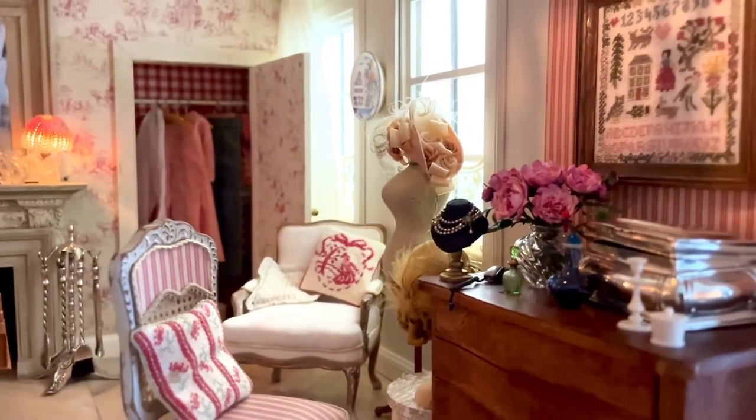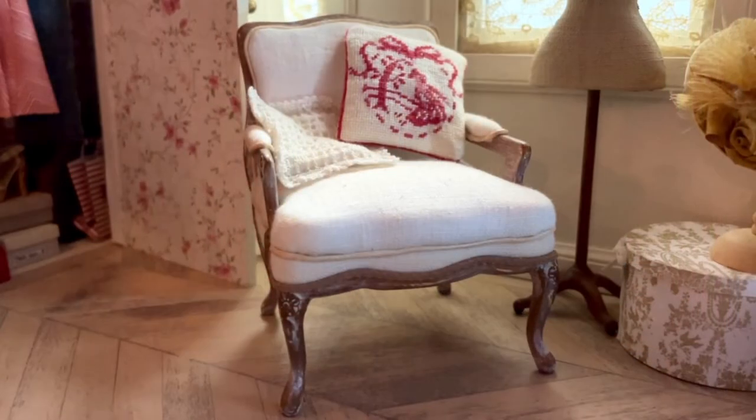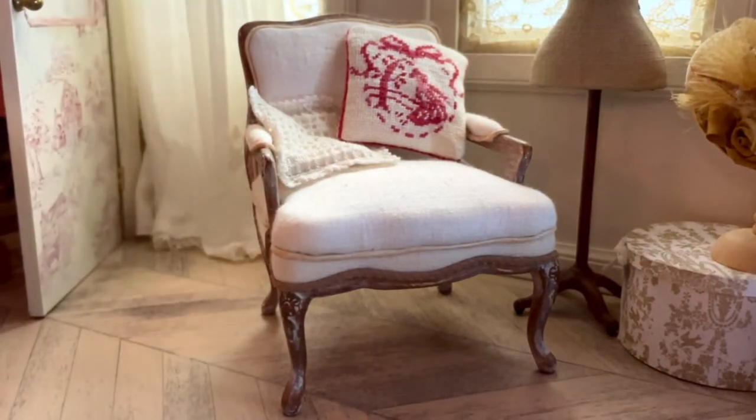The chair with the white linen upholstery was made by me. It is the same chair I made for the salon, but the white upholstery gives it a totally different feel.